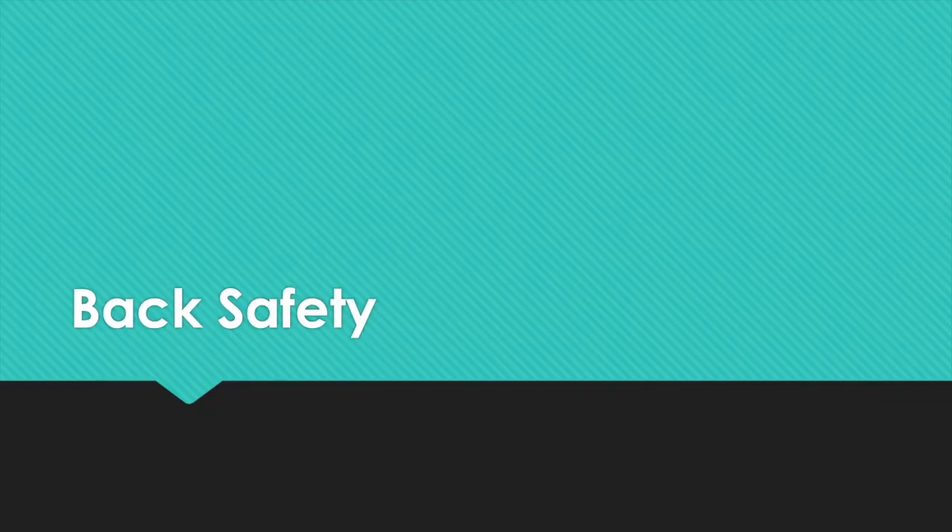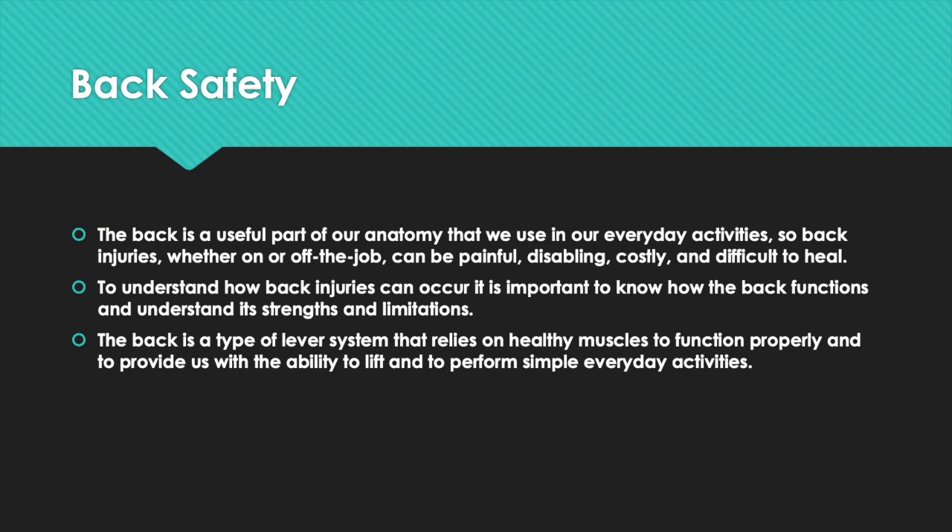Today's safety talk will cover general back safety. The back is a useful part of our anatomy that we use in everyday activities. Back injuries, whether on or off the job, can be painful, disabling, costly, and difficult to heal. To understand how back injuries can occur, it is important to know how the back functions and understand its strengths and limitations.